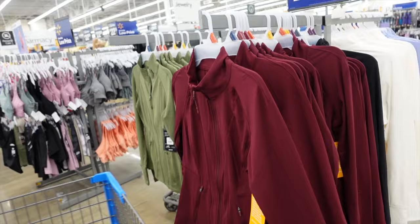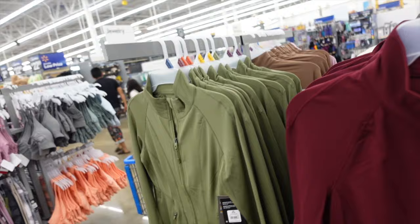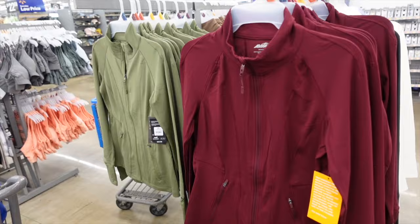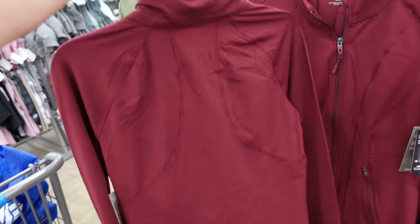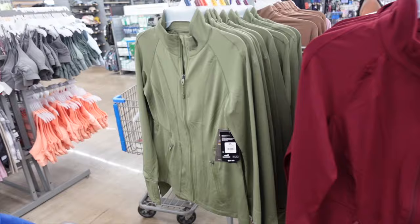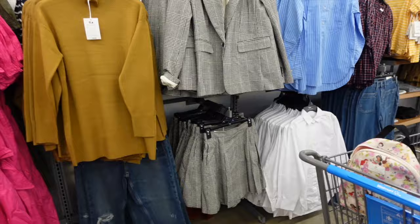Seeing new align-style jackets — similar to the Lululemon align jacket but these are from Avia. Mock neck, fitted through the wrist, thumb hole, zippered pockets, really good seam detailing. Same seam detailing through the back. These are $20.98 in burgundy, also green, black, and camel.